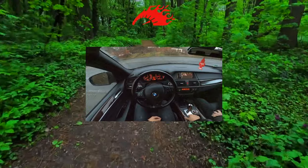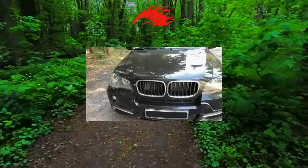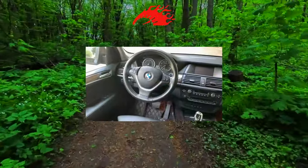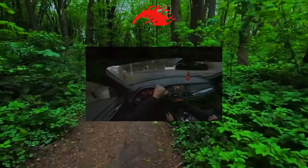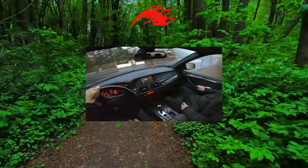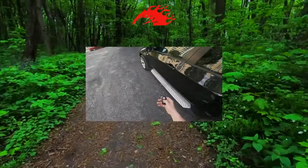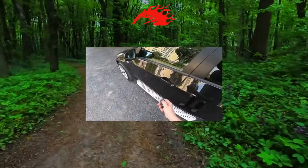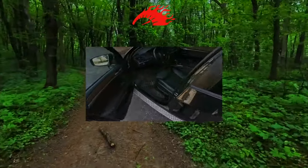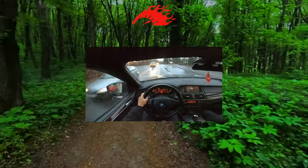The body of the X5, thanks to high-quality metal and good workmanship, is reliably protected from corrosion. However, the chrome lining of the trunk lid and roof rails can become cloudy from salt and chemicals. The electric sunroof can jam, and over time the drainage holes in the A-pillars also become clogged. Electrical equipment on the X5 is very complex and expensive to repair, although it is reliable. Over time, the power window control unit sometimes fails, climate control electronics occasionally fail, and faulty seat heating can burn through the upholstery.